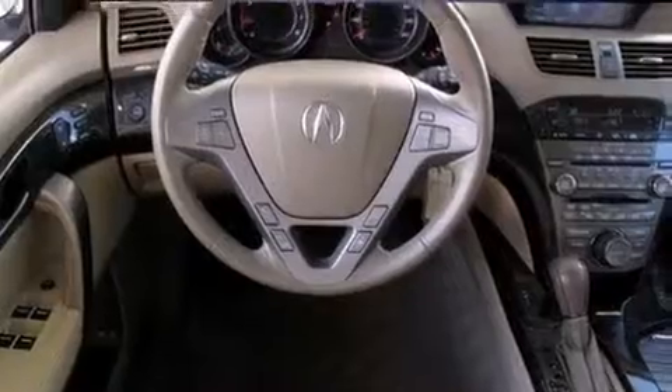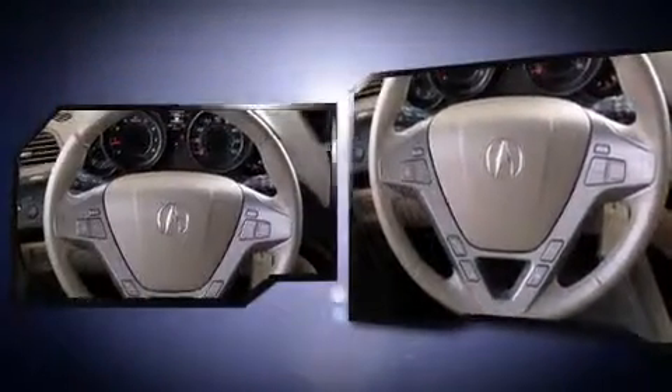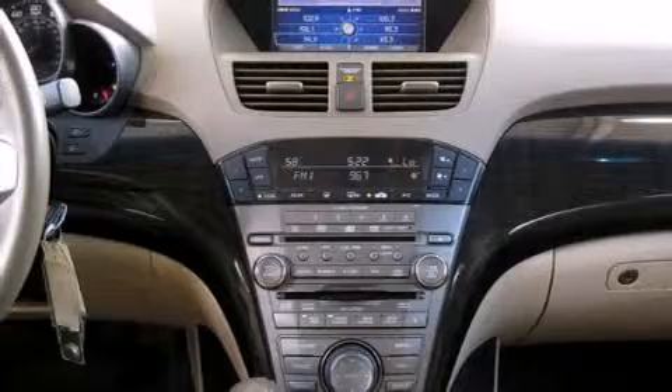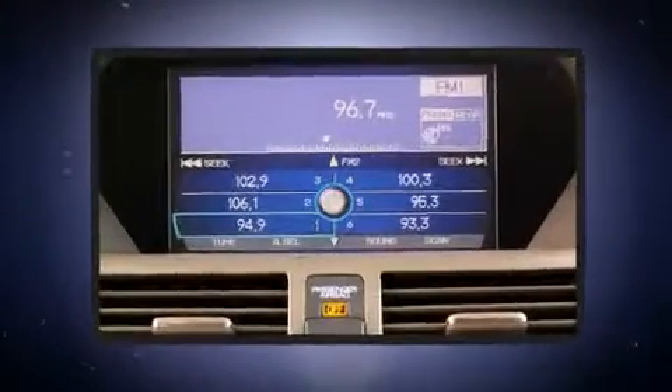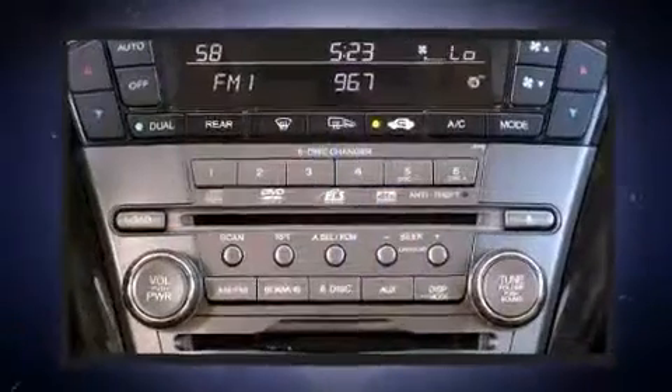For drivers who enjoy the natural environment, a power moonroof allows an infusion of fresh air. Premium sound drives 10 speakers, providing you and your passengers a sensational audio experience. Rear LCD monitors provide entertainment that your passengers will appreciate no matter how far the drive.